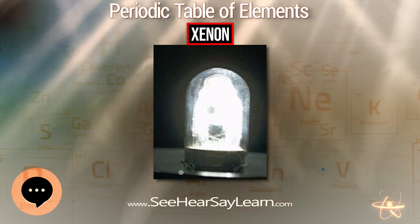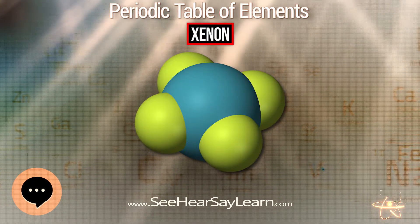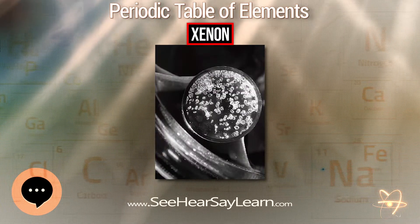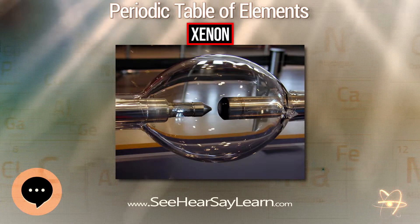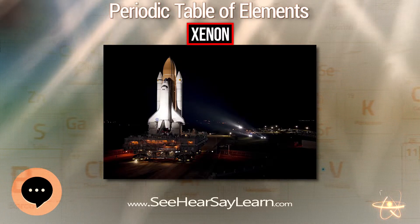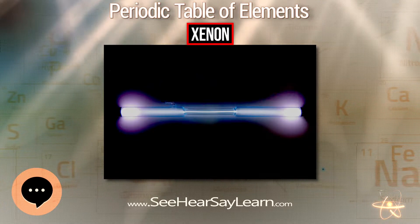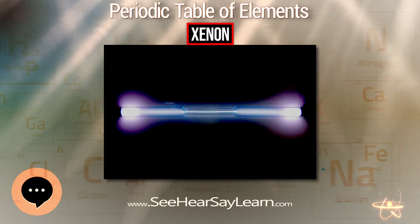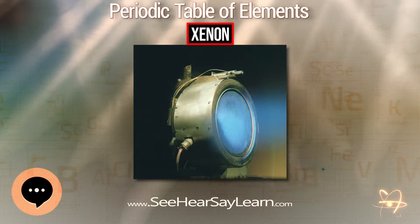Because of its scarcity, xenon is much more expensive than the lighter noble gases. Approximate prices for small quantities in Europe in 1999 were 10 euro/l for xenon, 1 euro/l for krypton, and 0.20 euro/l for neon, while the much more plentiful argon costs less than a cent per liter. Within the solar system, the nucleon fraction of xenon is 1.56×10⁻⁸, for an abundance of approximately one part in 630,000 of the total mass.